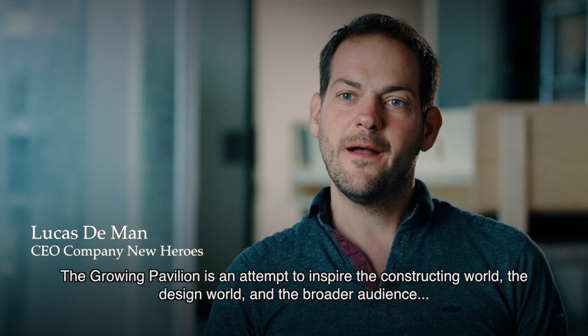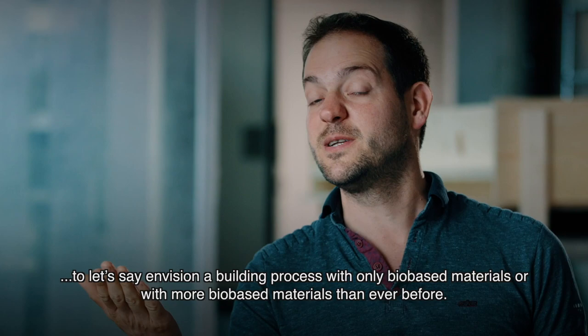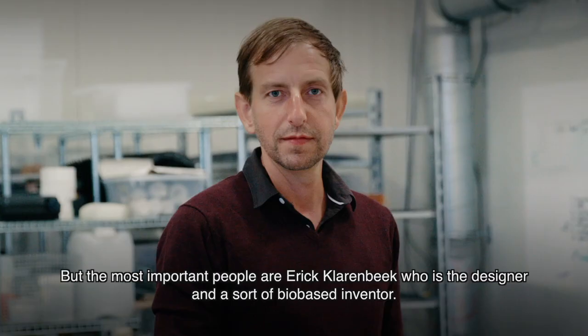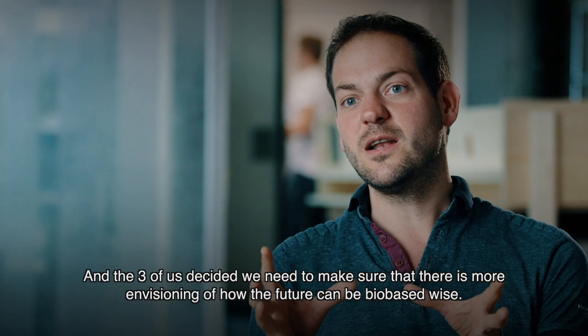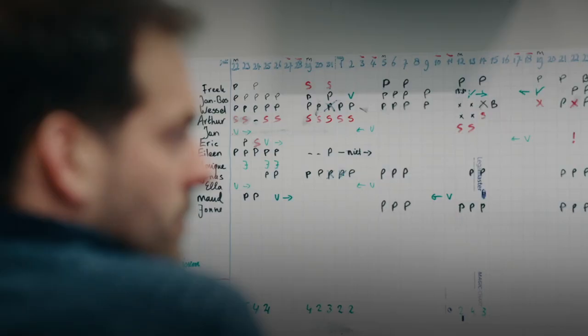The Grown Pavilion is an attempt to inspire the constructing world, the design world, and the broader audience to envision a building process with only bio-based materials, or with more bio-based materials than ever before. We started this project in collaboration with Eric Larenbeek, who is the designer and a bio-based inventor, Pascale Boek, a designer and sculptor, and me, a storyteller and creative concept thinker. The three of us decided we need to make sure that there's more envisioning of how the future can be bio-based.